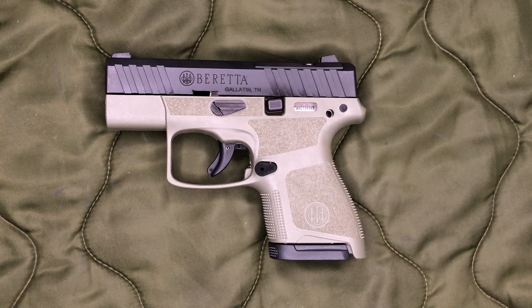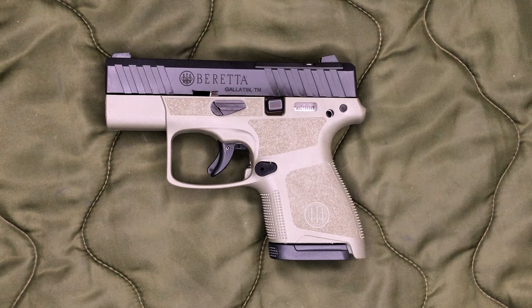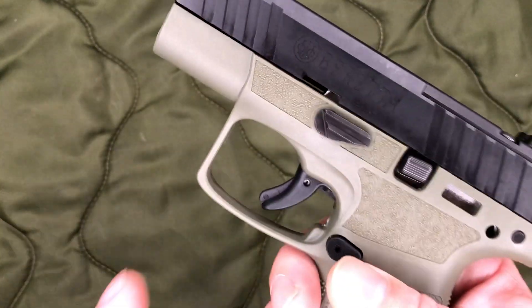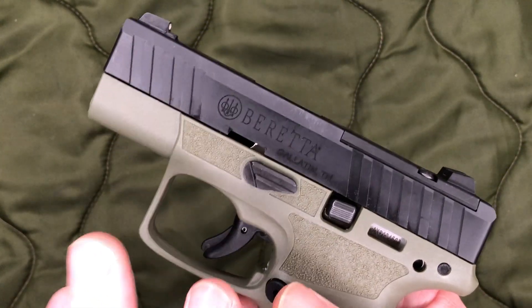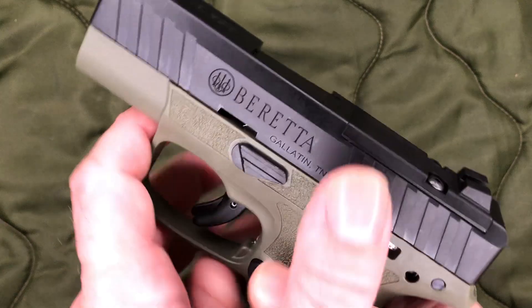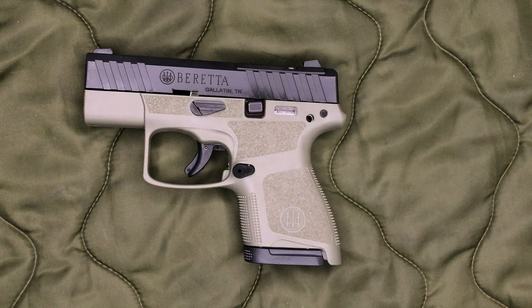I took this gun out to the shooting range and shot about 50 rounds through it, and that's when I ended up walking away rather frustrated with Beretta. This gun was very accurate — I was surprised at how accurate it was. I did have the occasional flyer; that might have been me or might have been the trigger. It was also very easy to control, not very snappy at all. Part of that might be this larger trigger guard. The original Nano is more curved, so if you're looking for holsters keep that in mind.